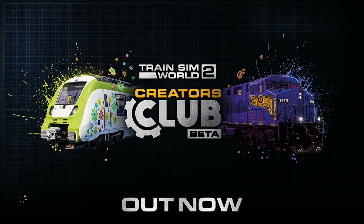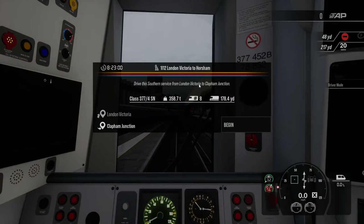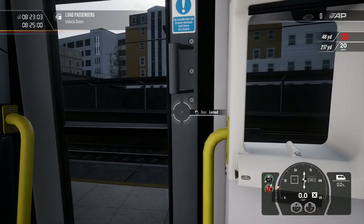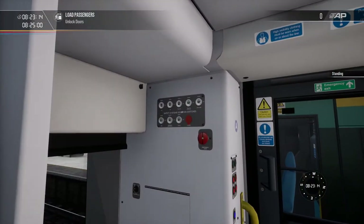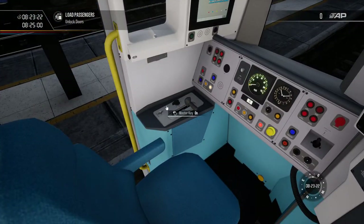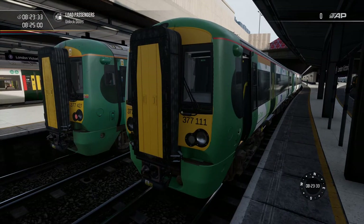Now we're going to explore the Creator Club in the game and how it actually shows in-game — you'll be able to see your creation, or somebody else's creation, come to life. It's very simple. Let's load into London Victoria. Here we go — drive a Southern service from London Victoria to Clapham Junction. Let me just turn the game sound up a little bit. Once it unlocks the doors I'll get everything set up. Hey, there's a 465! Anyway, here we go — this is the 377 in NHS colours.